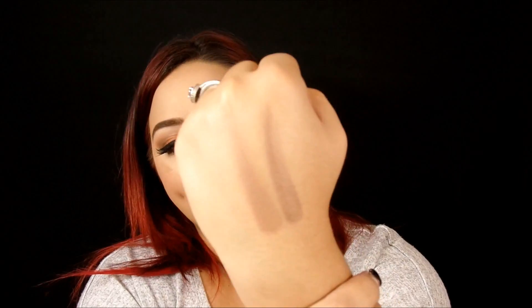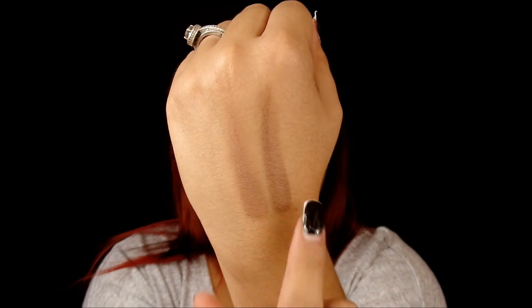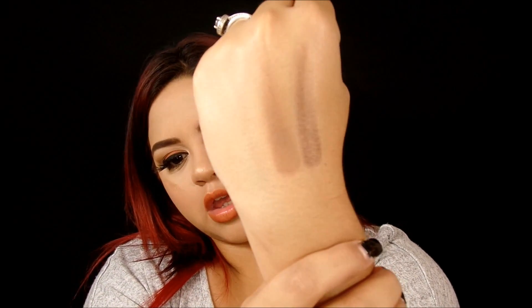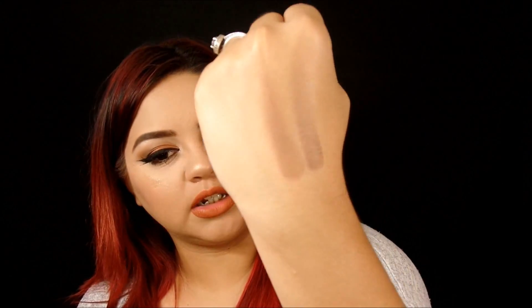Now the last and final swatch. Pro Contour kit — Kat Von D kit. This one is a lot cooler and a lot darker, and this one's more on the warm side compared to that. Pigmentation is good, not bad — it came out a little patchy because my hand was wet. But pretty much they look alike, they're not bad.